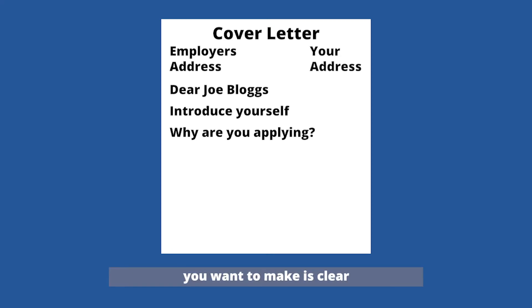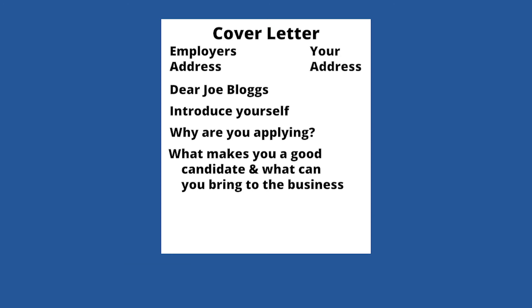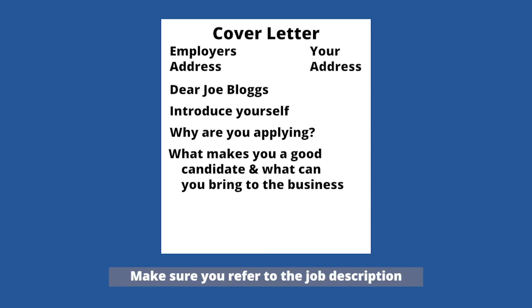In the next section, make it clear that you meet the requirements of the job. Explain what makes you a good candidate and what you can bring to the business. Make sure you refer to the job description, include any key words, and address key aspects of the job that you will be carrying out. Make sure you sell yourself, supporting your CV instead of just regurgitating information from it.